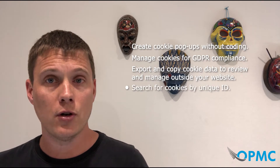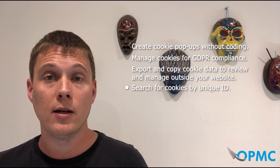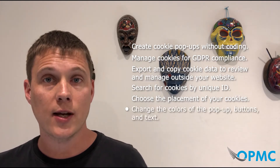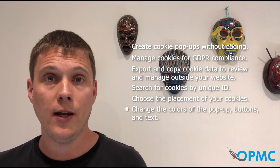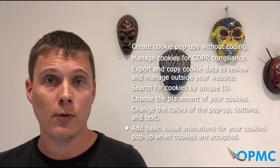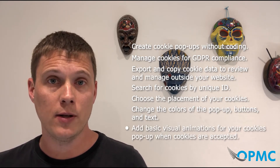Create cookie pop-ups without coding, manage cookies for GDPR compliance, export and copy cookie data to review and manage outside your website, search for cookies by unique ID, choose the placement of your cookies, change the colors of the pop-up buttons and text, and add basic visual animations for your cookie pop-up when cookies are accepted.